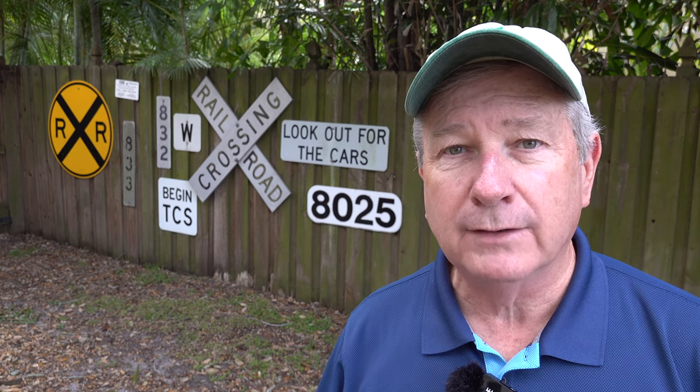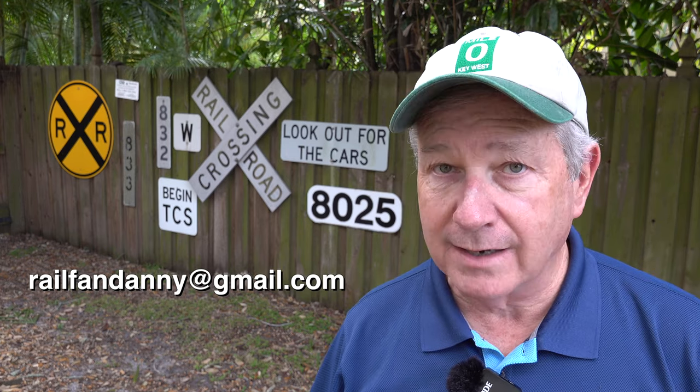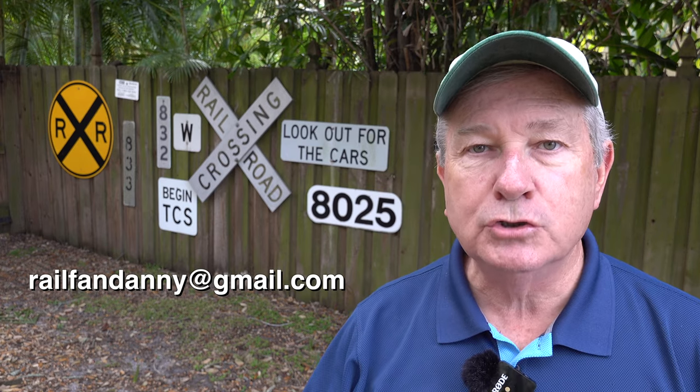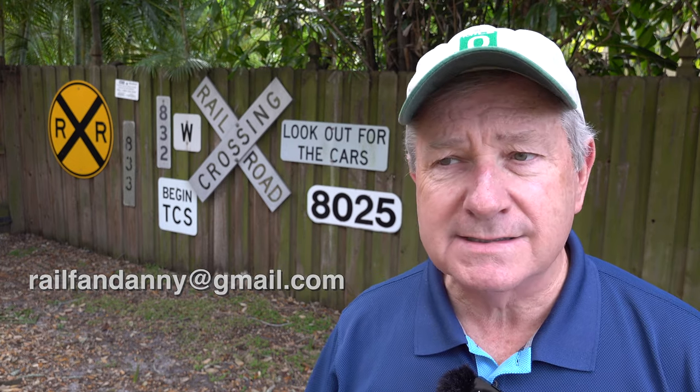A lot of you have written me about the bell notification problem on YouTube — not being notified when I put up a new video. Others wrote to say the fix is to unsubscribe from the channel and then re-subscribe to Distance Signal and hit that bell button. Don't forget to put your comments in the comment section down below — I read them all. Hit the like button if you like this video. Email me at railfandanny@gmail.com. Until we meet up again next time somewhere out there on the high iron, this is Danny Harmon, out.